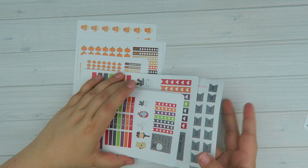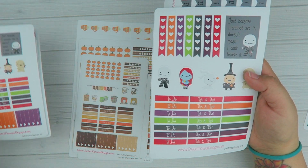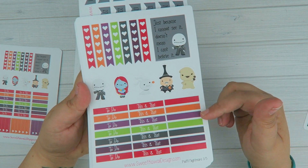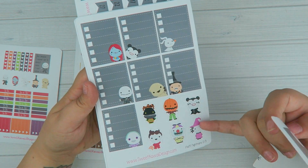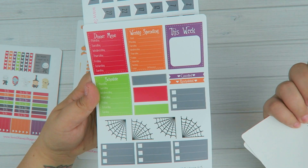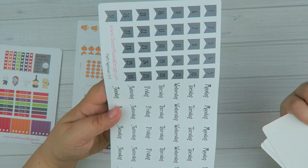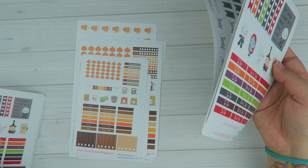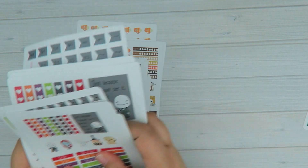And then some more fall and Halloween stuff. We have Nightmare Before Christmas. You get all these cute little characters and some headers. The full box stickers have the cute little guys in them as well and some more characters. You have the full box stickers, some sidebar things, some cobwebs, and then the date covers. We have that in regular — when I say regular, it's vertical — itty bitty and then even horizontal.